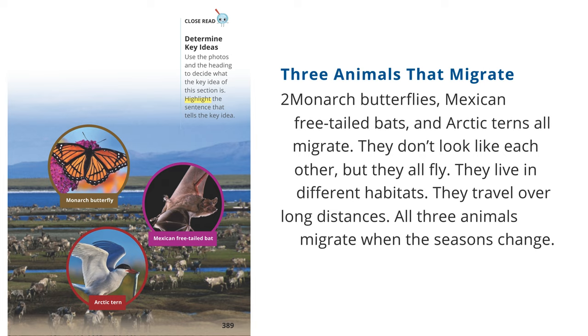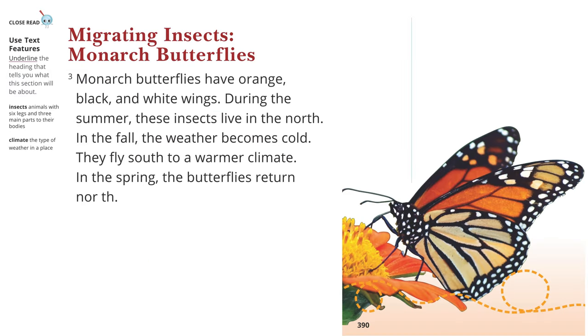Close Read — Determine Key Ideas: Use the photos and the heading to decide what the key idea of this section is. Highlight the sentence that tells the key idea. Close Read — Use Text Features: Underline the heading that tells you what this section will be about.